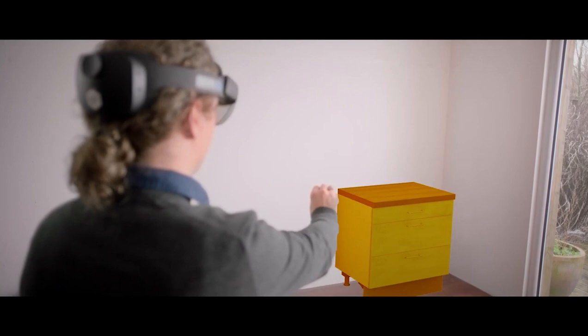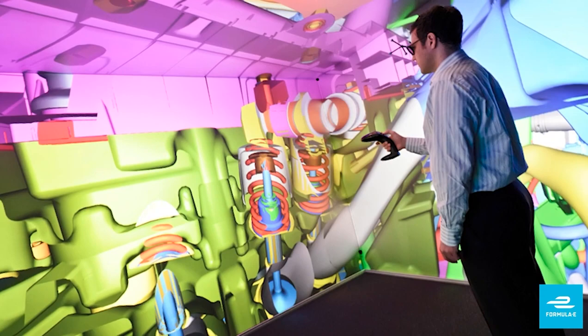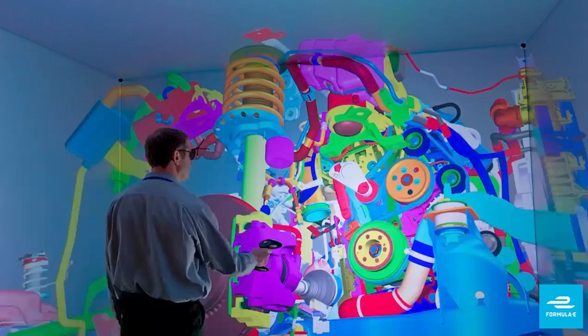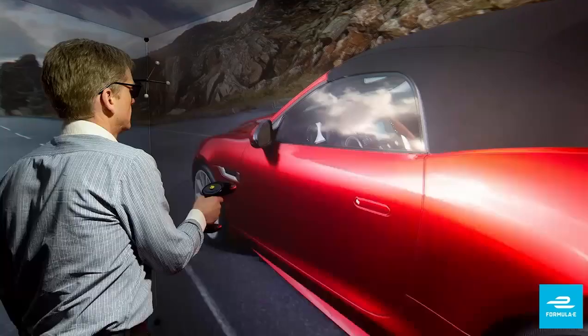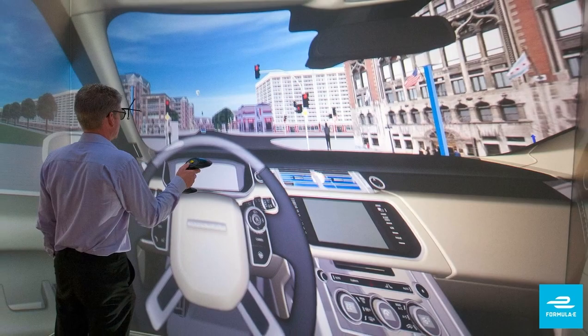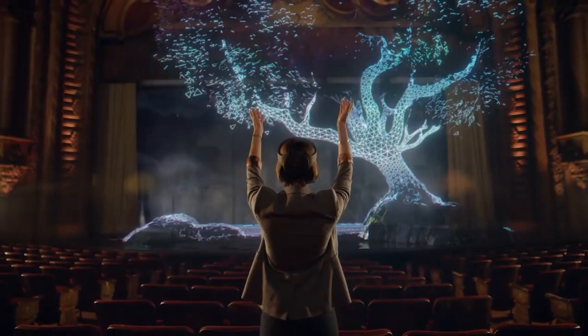A use of mixed reality can also be found in construction of any kind, from buildings to automobiles. You can see how mixed reality is implemented for interior designs so that the user can see how furniture will look without even buying it. In terms of automobiles, mixed reality can provide a detailed picture of engines, which can be examined more closely than examining an actual engine. It can also be used in race simulations to practice professional racers without even driving in real life.